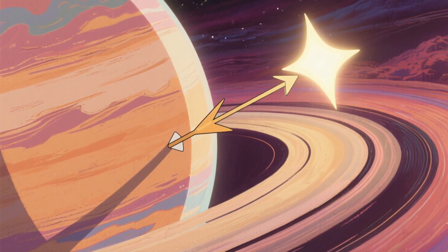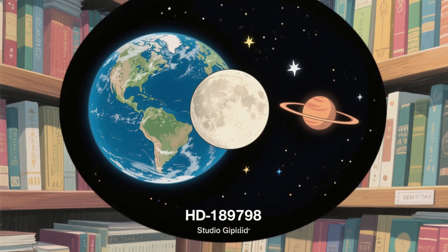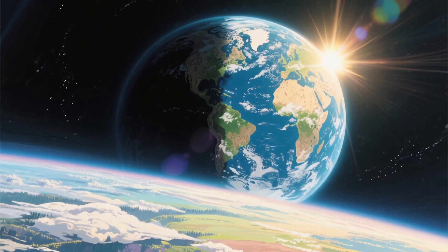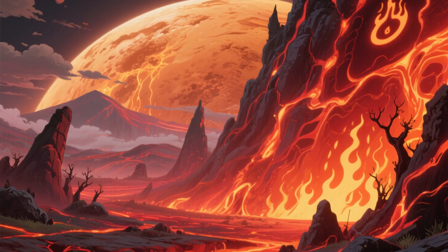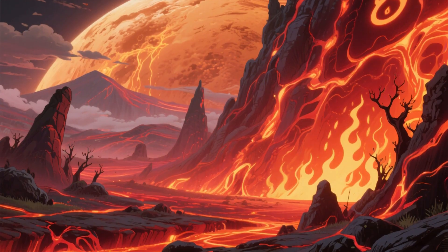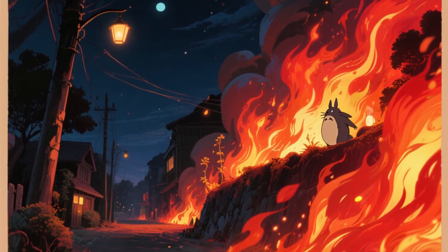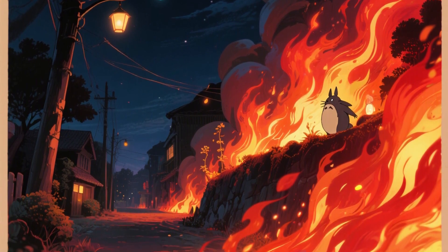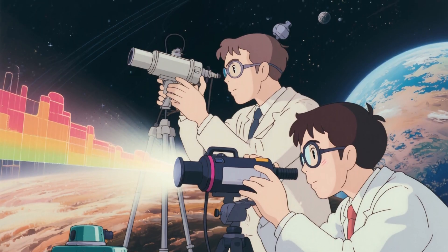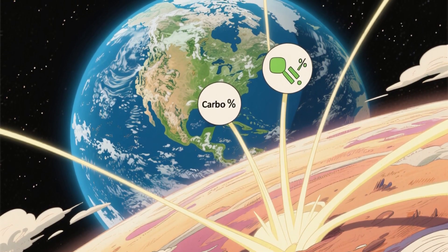Thanks to its close orbit, HD 189733b is tidally locked to its star — the same phenomenon that keeps one side of our moon perpetually facing the Earth. One hemisphere is locked in eternal, blistering daylight, while the other is trapped in endless, starless night. The day side of the planet is a furnace, with temperatures reaching a staggering 1,800 degrees Fahrenheit, or about 1,000 degrees Celsius — easily hot enough to melt lead, aluminum, and even rock itself. The cooler night side is still an unimaginable inferno, with temperatures hovering around 1,300 degrees Fahrenheit. Using transmission spectroscopy, scientists have found the clear spectral signatures of sodium, carbon dioxide, and — perhaps more surprisingly — methane.